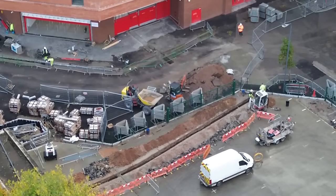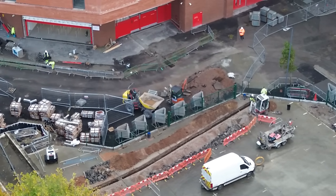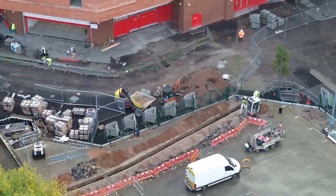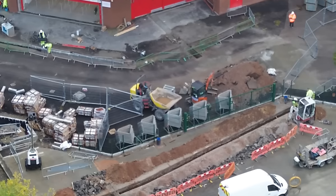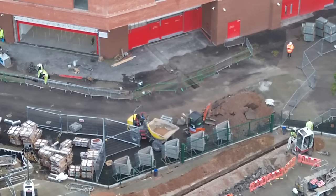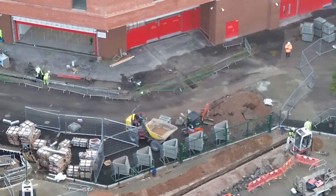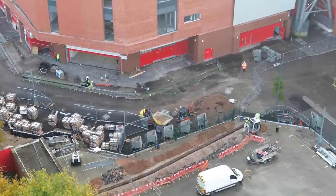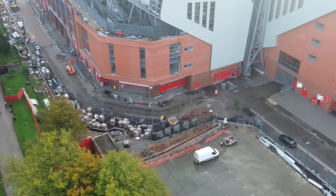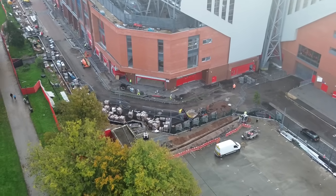That trench near the wall there has pretty much been filled in now, just a little bit at the end left to do. There was machinery going earlier but perhaps it's break time, I'm not sure. We'll go down a little bit more and go forward.